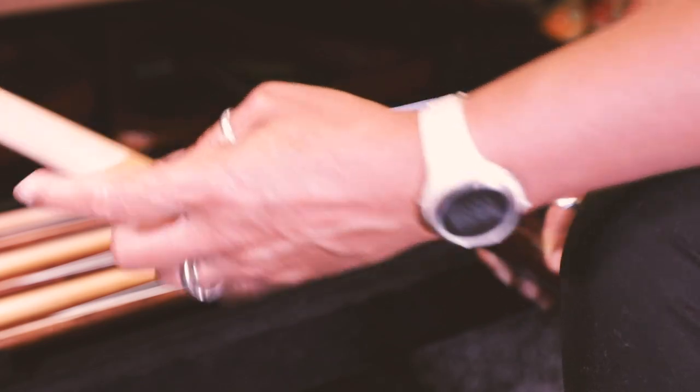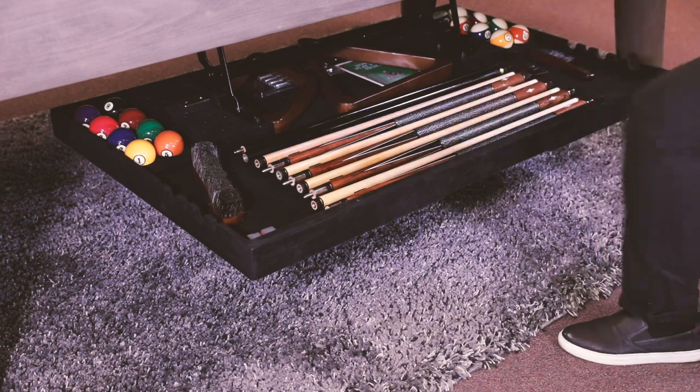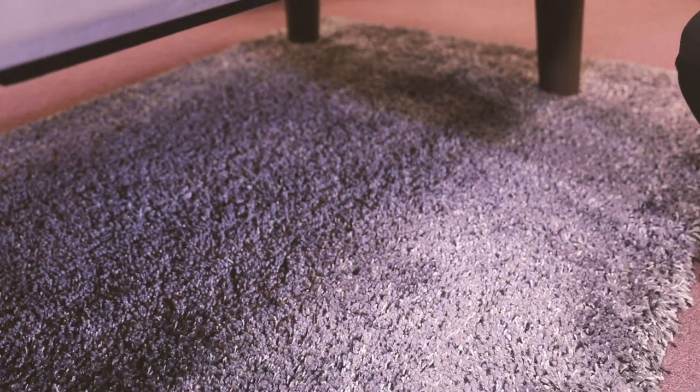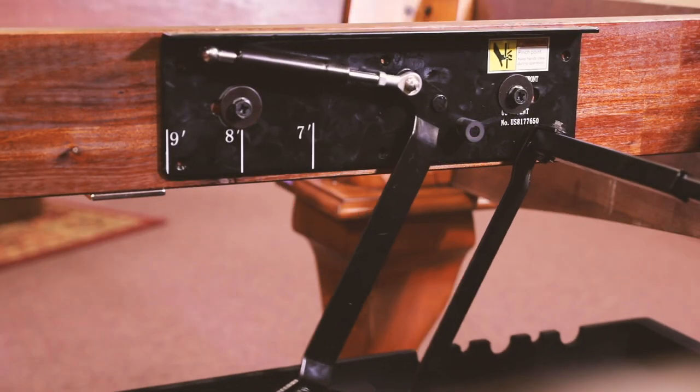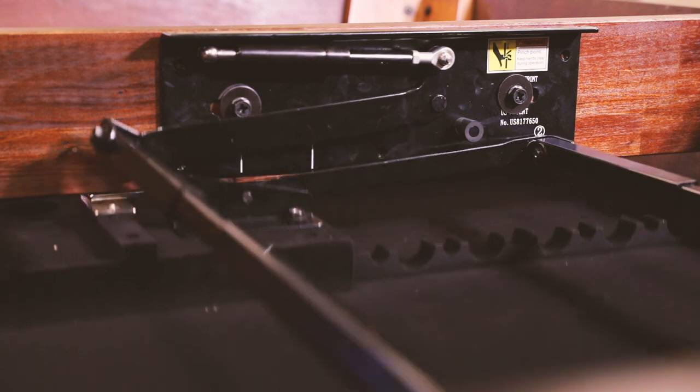The Perfect Drawer can be installed on all size tables including 7 foot, 8 foot, or 9 foot. It can be used with full length queues or two piece queues depending on the table style and the storage you prefer. It's easily installed on the cross members of a table, providing easy access and operation.